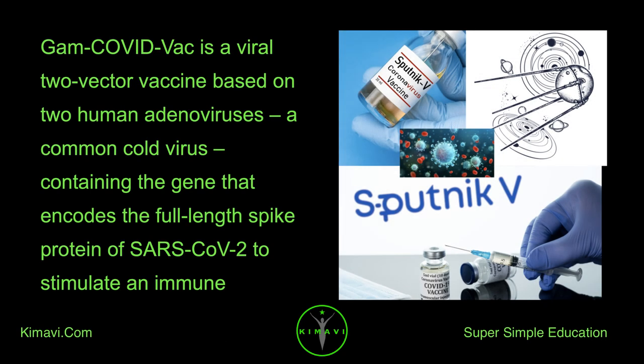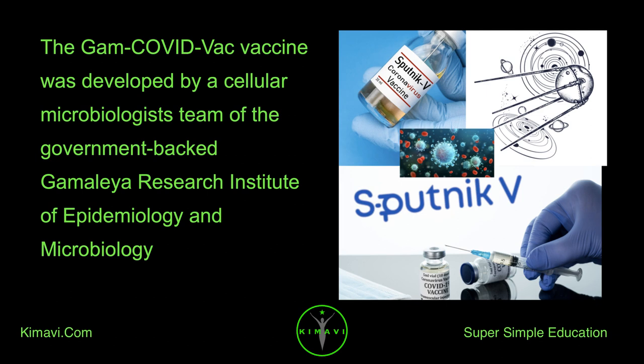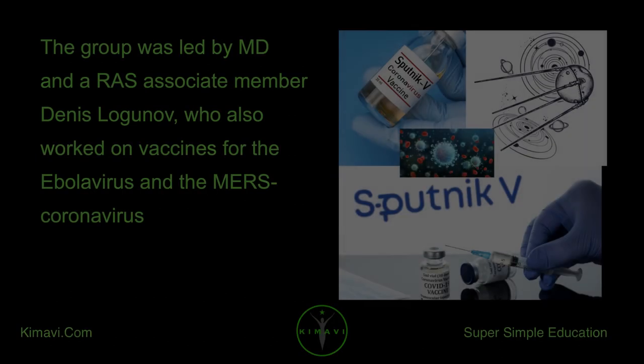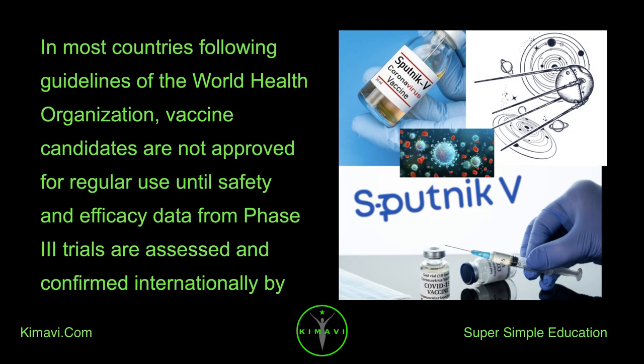GamcovidVac is a viral two-vector vaccine based on two human adenoviruses — a common cold virus — containing the gene that encodes the full-length spike protein of SARS-CoV-2 to stimulate an immune response. The vaccine was developed by a cellular microbiologist's team at the government-backed Gamalea Research Institute, led by MD and RAS associate member Denis Lodyanov, who also worked on vaccines for the Ebola virus and the MERS coronavirus. In most countries, following WHO guidelines, vaccine candidates are not approved for regular use until safety and efficacy data from Phase 3 trials are assessed and confirmed internationally.